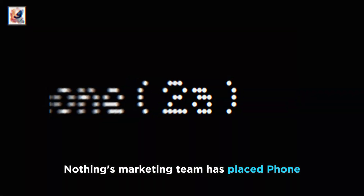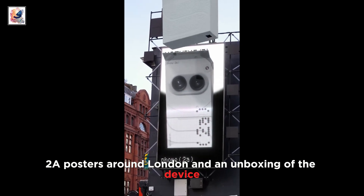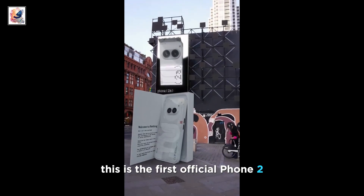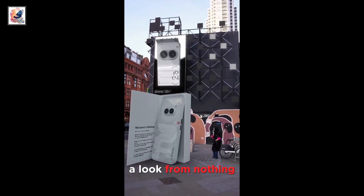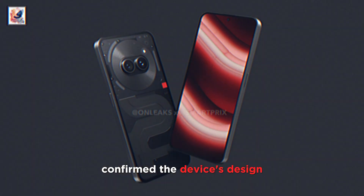Nothing's marketing team has placed Phone 2A posters around London, along with an unboxing of the device. This is the first official Phone 2A look from Nothing, even though we've already seen leaked renders that confirmed the device's design.